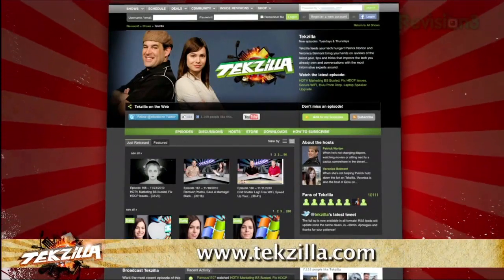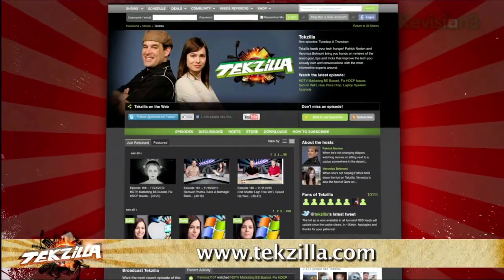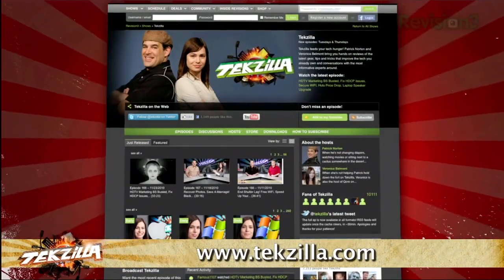And don't forget tekzilla.com — it's the place to find more tips, tricks, product reviews, and how-tos.